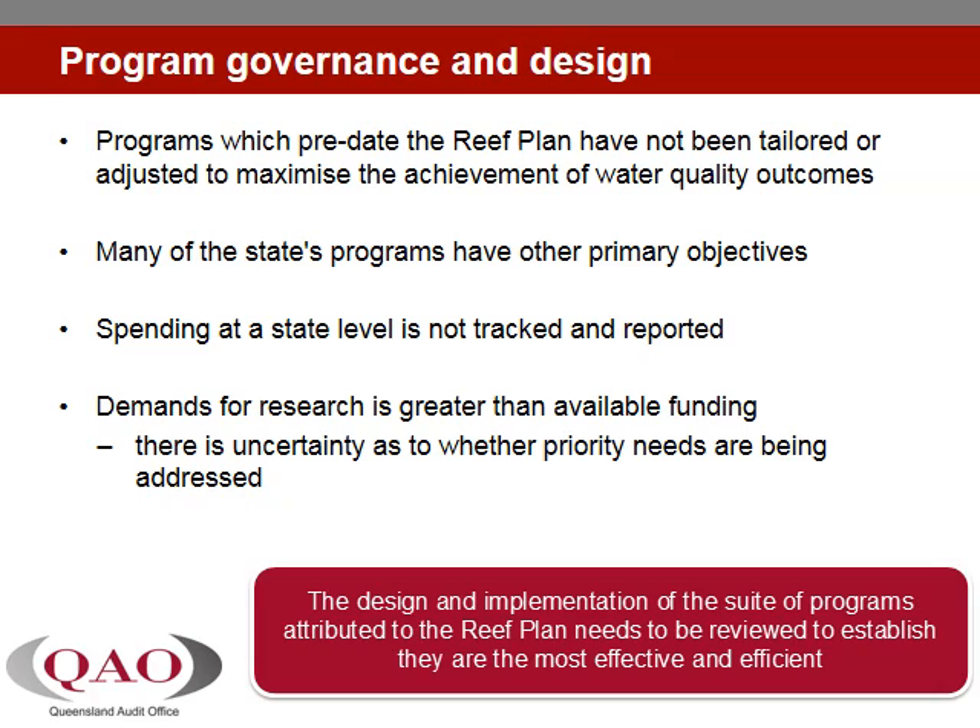While the targets may be ambitious, this does not lessen the need for targeted responses, nor does it obviate the need for strong accountability to ensure that the funds committed under the plan have been invested in a coordinated way and that they are being used to produce the greatest advancement towards the targets.